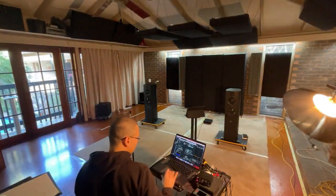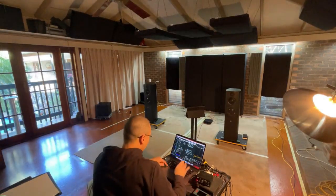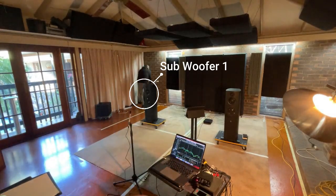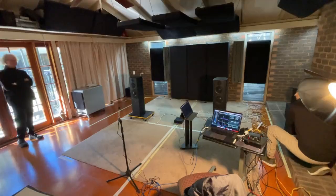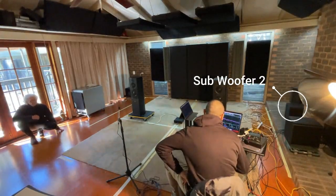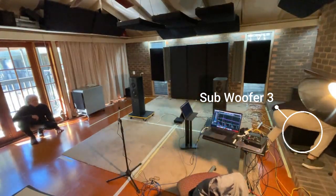In this step, we're systematically positioning and calibrating each subwoofer, from subwoofer 1 through subwoofer 4. The goal is to achieve an even and smooth bass response across the entire listening area. By carefully adjusting placement and phase, we aim to minimize room modes and ensure that low frequencies are well-balanced and impactful.